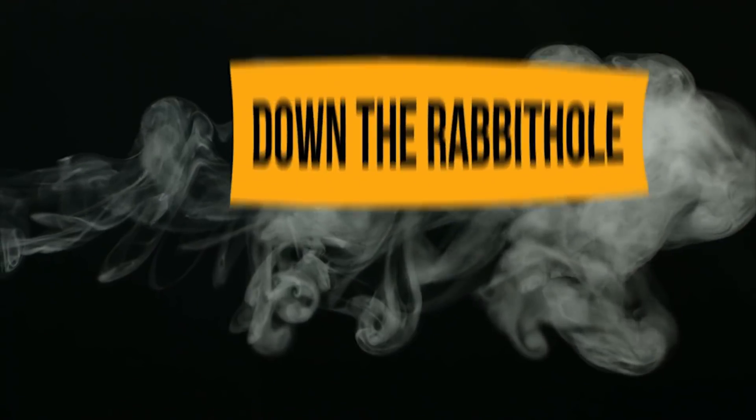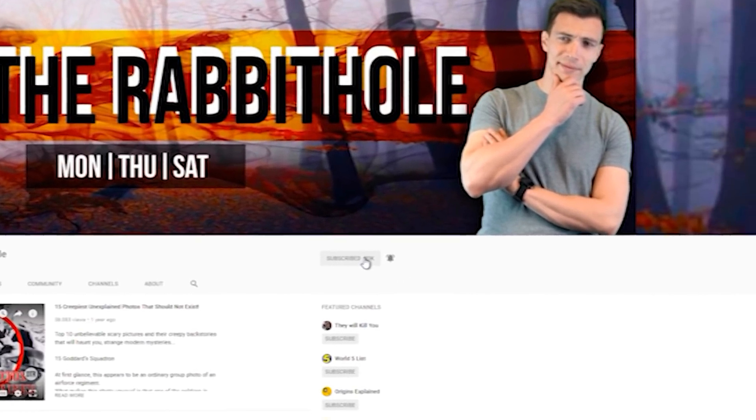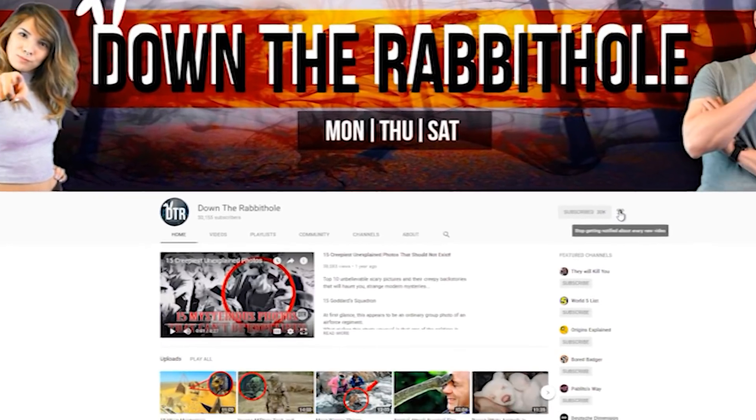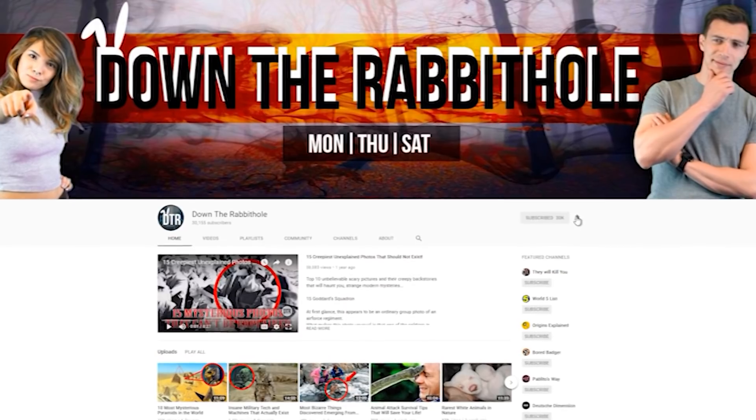From the fish with a snake's head to one-eyed freaks of nature! If you haven't already, click that subscribe button to become part of the DTR family and that little bell icon so that you are notified when we post new videos!